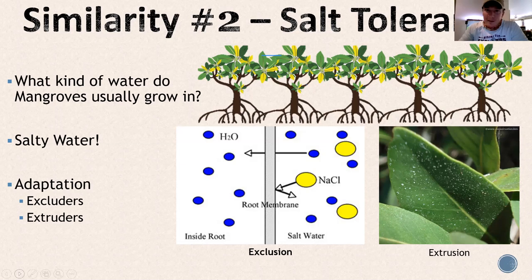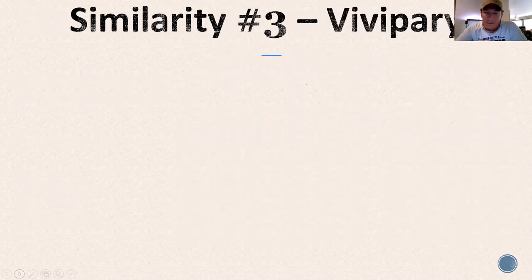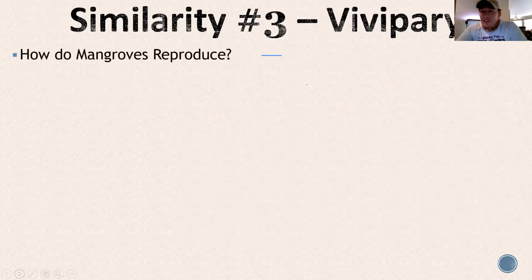There's one more adaptation that is probably the weirdest and coolest — number three. It's vivipary. The definition of a mangrove is a salt-tolerant viviparous tree.